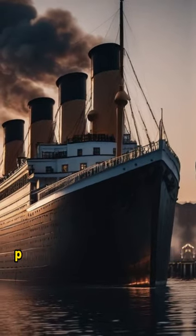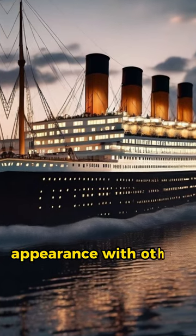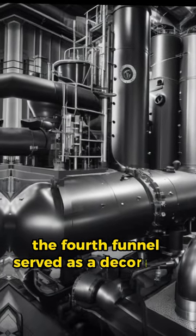The fourth funnel of the Titanic was added primarily for aesthetic reasons, to provide a harmonious appearance with other Olympic-class ships. While the first three funnels were functional for ventilating the ship's boilers, the fourth funnel served as a decorative element.